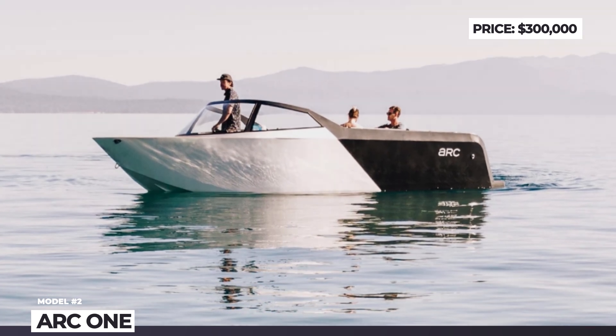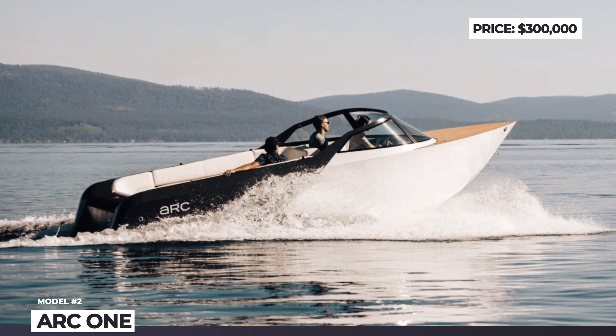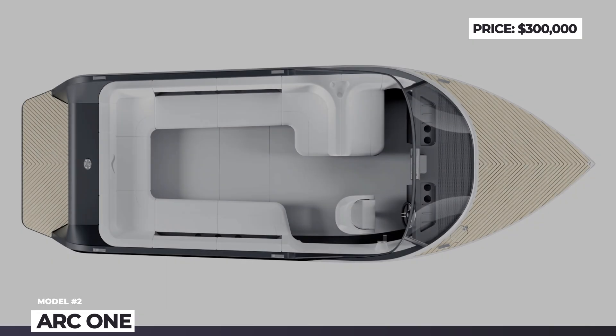At this point, Arc is expanding into other water sports vehicles such as jet skis, and they're also exploring commercial vessels like ferries.